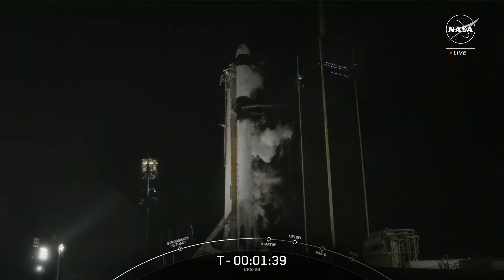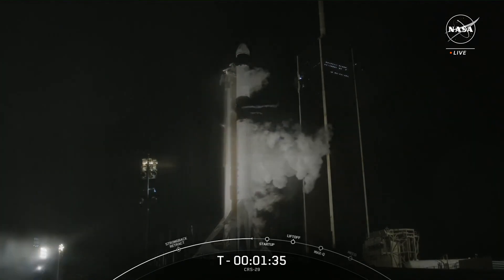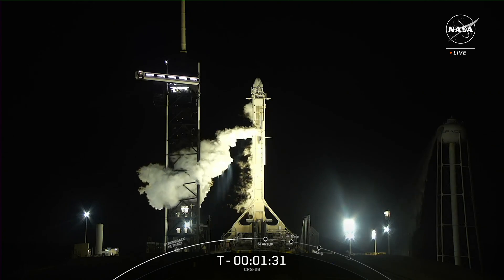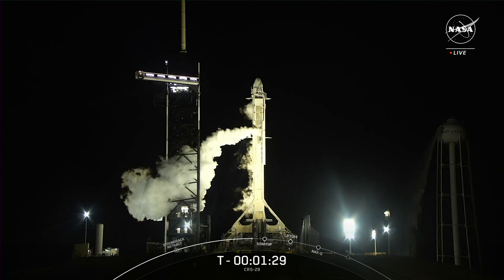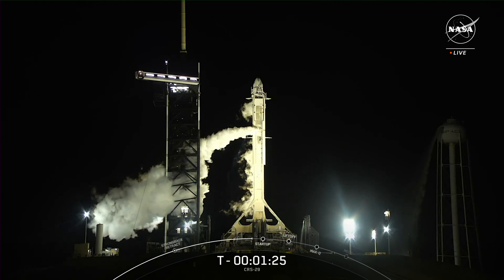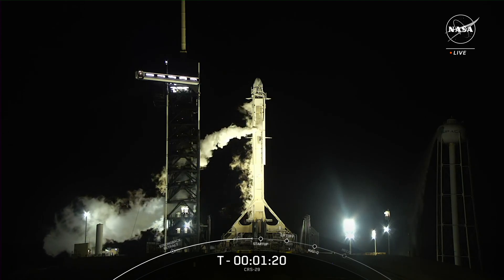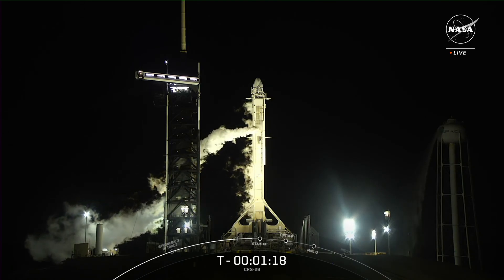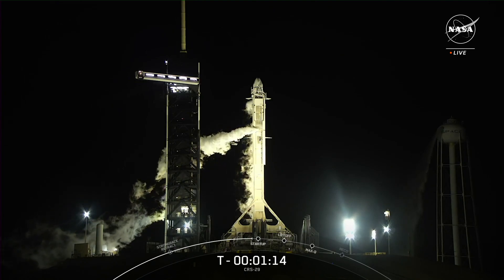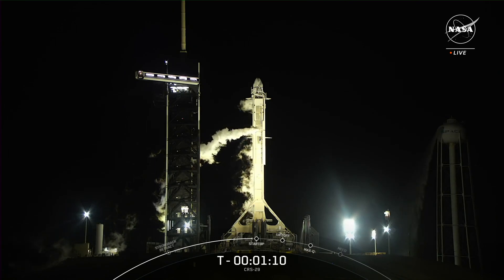Dragon is also performing its final health checks to make sure all the vehicle's primary systems are ready for its rendezvous with the International Space Station. You may have noticed some white clouds around the vehicle on your screen — those are normal. That is the chilled gas above the liquid oxygen surface that we vent out overboard to maintain pressure in the tank as needed. Once that cold gas comes into contact with warmer air, it creates those white clouds that you see.